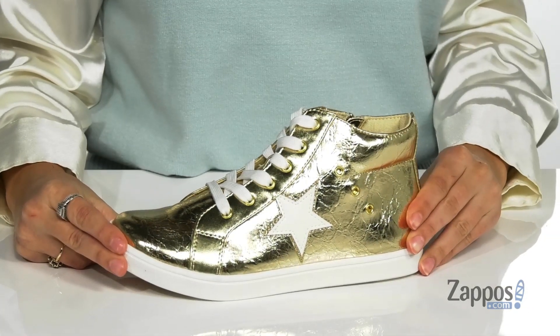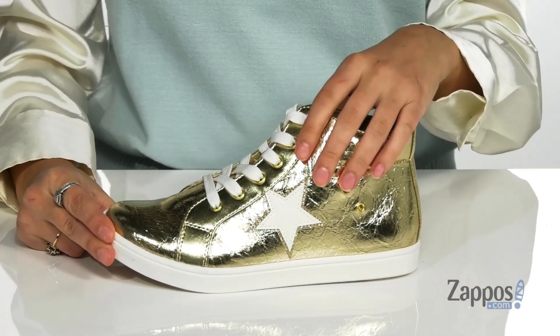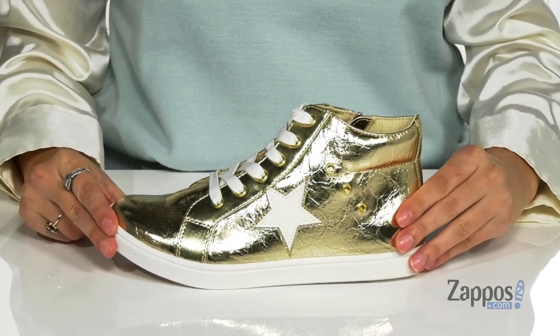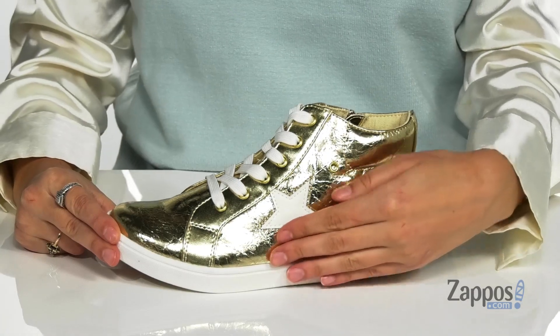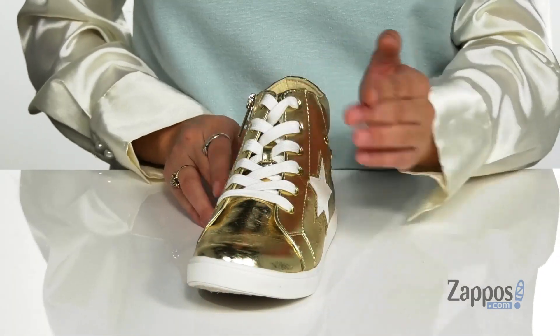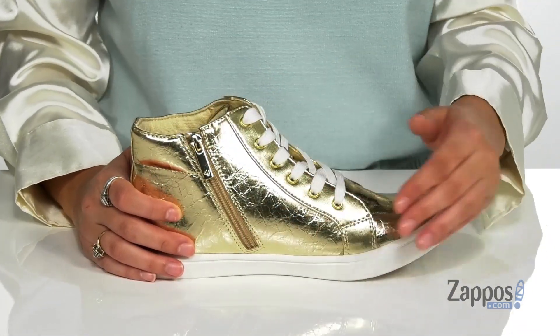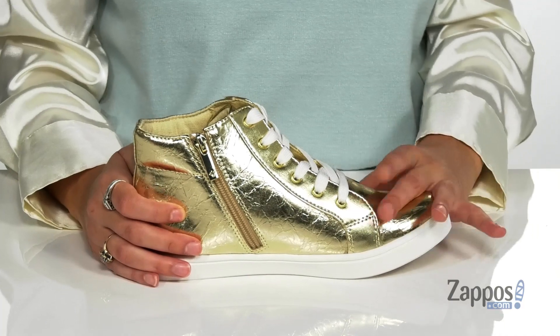Your kiddo will shine like the star they are in these metallic kicks. They're crafted with a man-made upper and they're available in a variety of colorways. They feature a star detailing at the side and they have a lace-up front that will provide a secure fit throughout their day. They also have a side zipper closure that allows your kiddo to easily slide these off and on their feet.